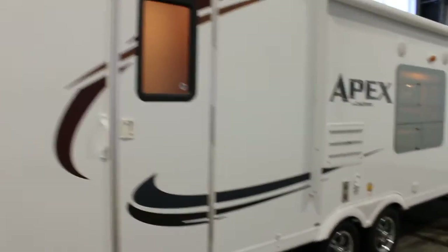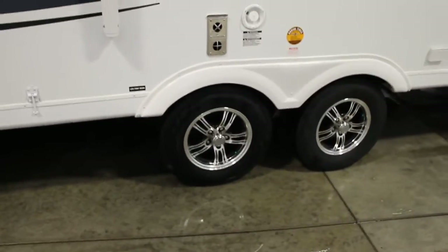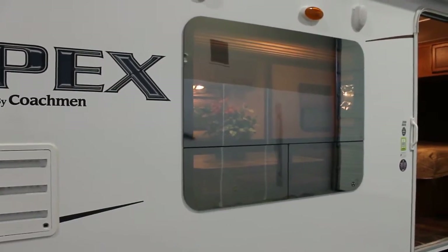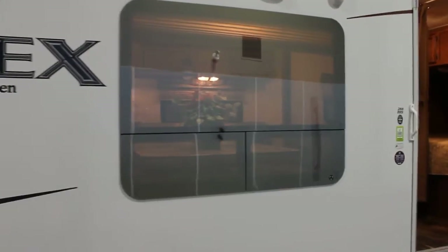Full fiberglass. We have equipped this unit with the upgraded aluminum rims, power awning, and a beautiful option on the Apex that's available is the frameless windows, similar to those used in high-end fifth wheels and diesel pushers.